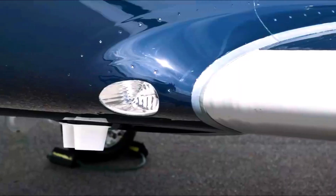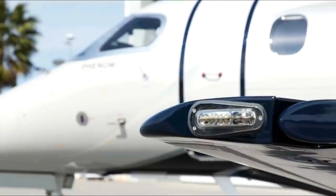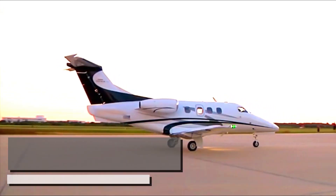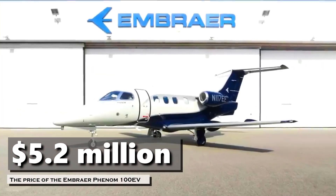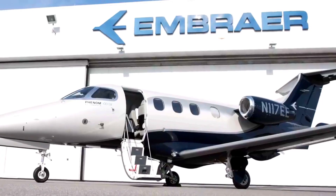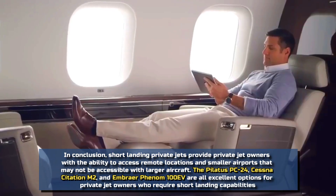The Embraer Phenom 100EV is powered by two Pratt & Whitney Canada PW617F-1E turbofan engines, each providing 1,695 pounds of thrust. The aircraft also features a swept wing design, which enhances aerodynamic performance and efficiency. The price of the Embraer Phenom 100EV is around $5.2 million, making it an affordable option for private jet owners who require short landing capabilities.